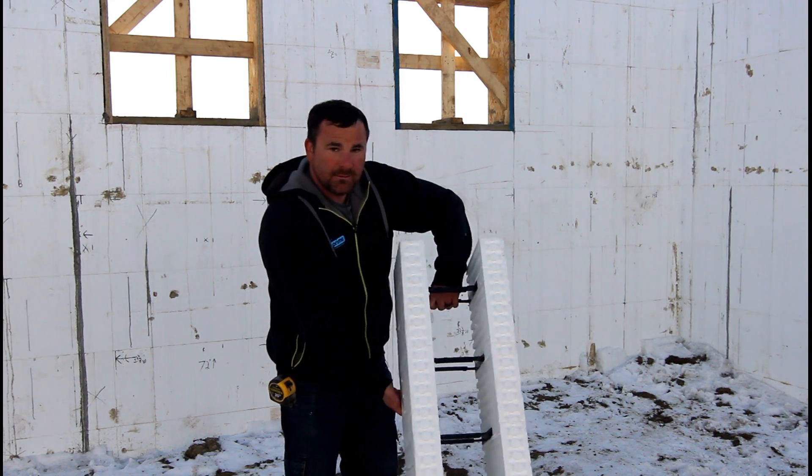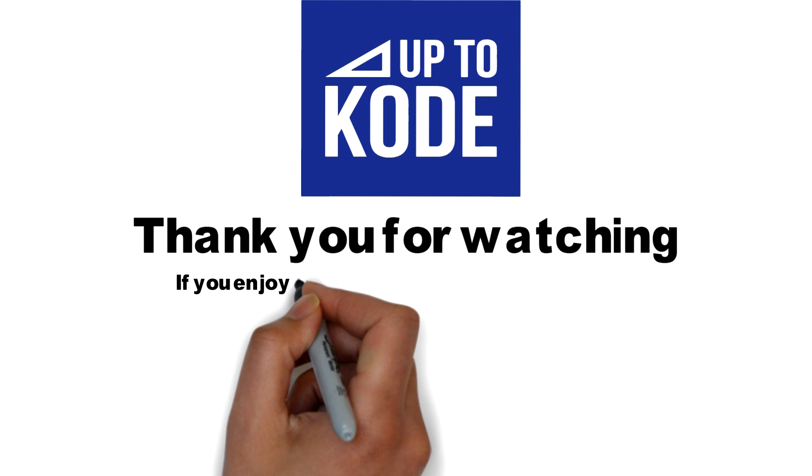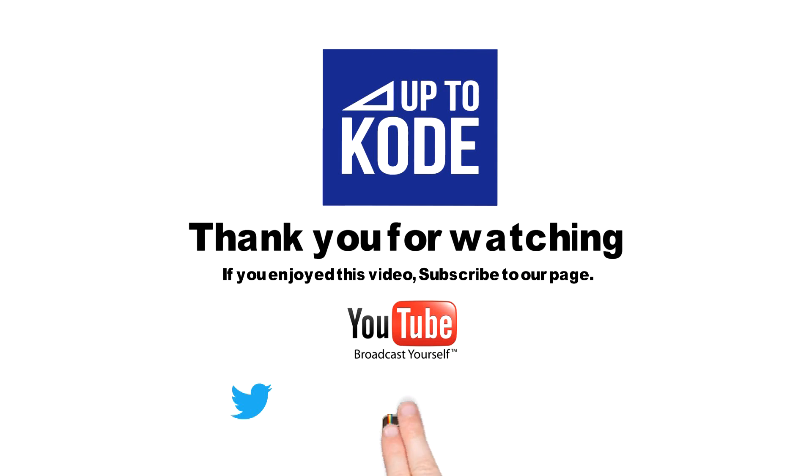That's it for now. Thanks for watching. If you enjoyed the video, please subscribe to our YouTube channel or check us out on some of the following.